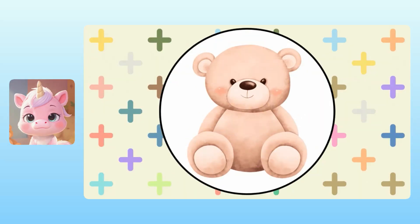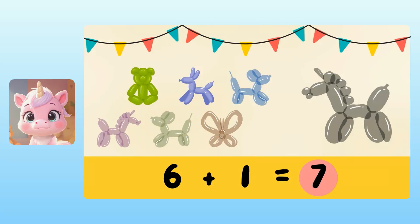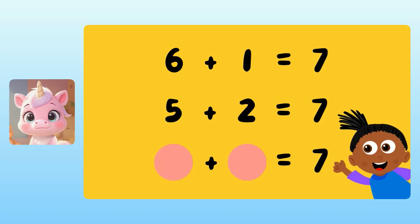Congratulations! You've earned the teddy bear award for adding with teddy bears. I want to point out something interesting. We just saw that five plus two equals seven, but we also saw that six plus one equals seven. So that's two different ways to add numbers and get a total of seven: six plus one, or five plus two. But there are other numbers we can add together to get seven. I wonder if you can come up with some. Yuna, what are two other numbers that we can add to get seven?